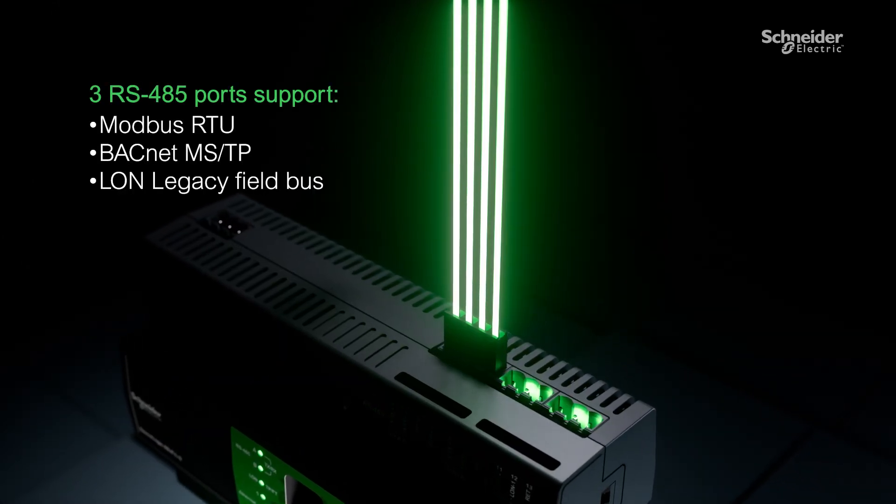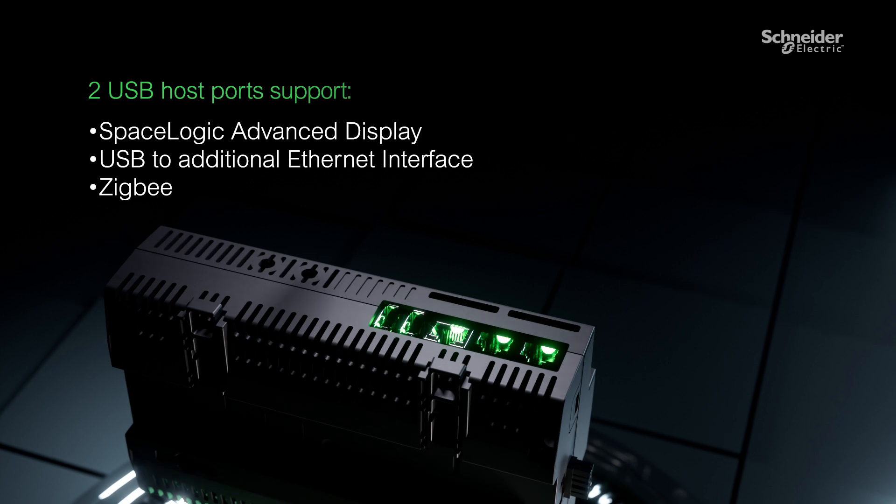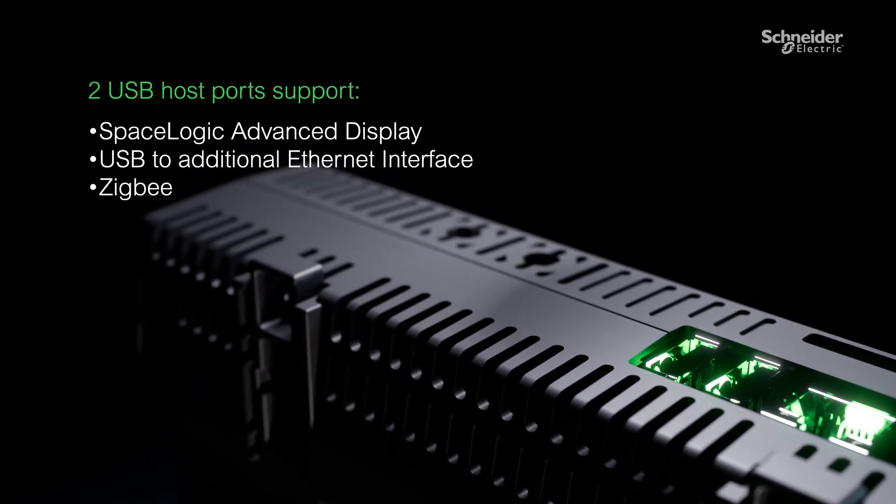Connect to a wide range of devices and protocols, plus connect third-party and wireless technologies for maximum flexibility.